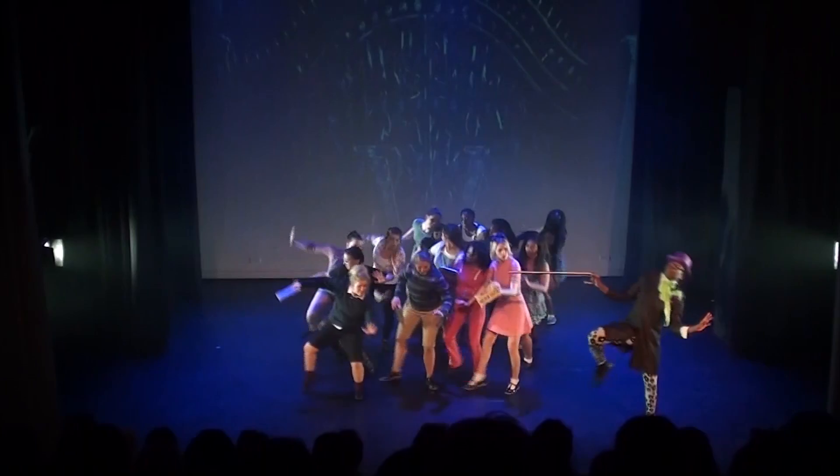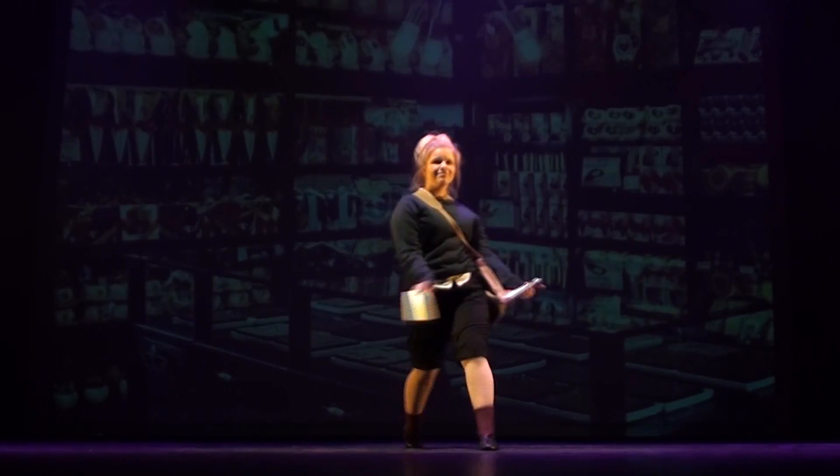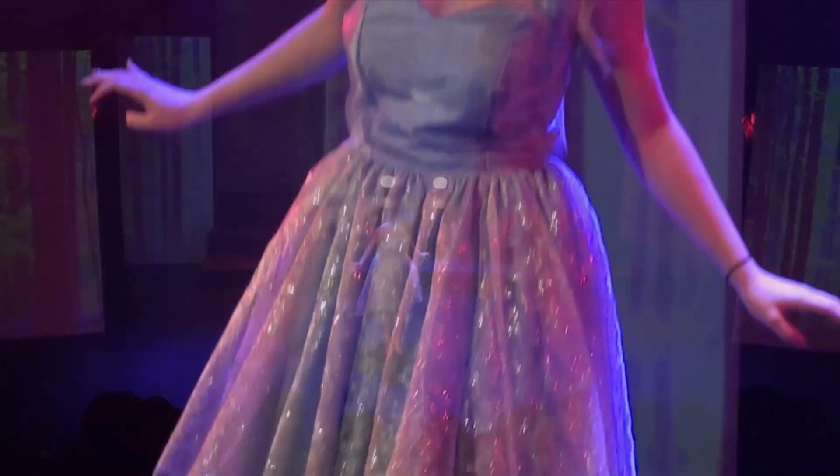Within the dance department we have five shows every year, which includes a number of showcases but also a narrative show. We also have our dance platform Ignite, which invites outside groups to come and perform in our fully equipped theatre.